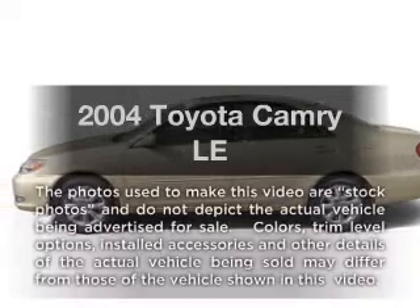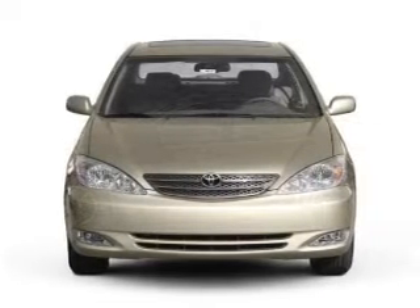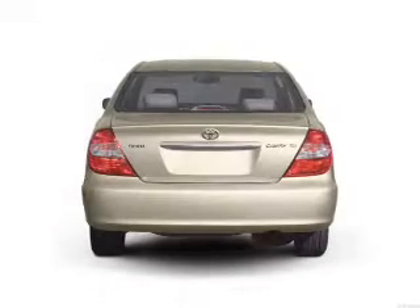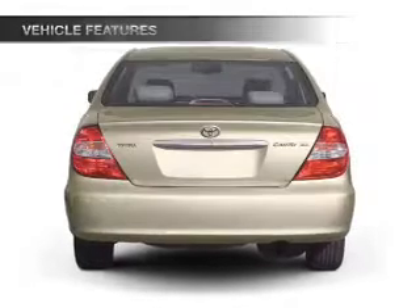Get noticed in this 2004 Toyota Camry. This is the set of wheels you've been looking for, with an efficient four-cylinder engine that responds smoothly to its automatic transmission. Plus, enjoy these notable features that are included in this vehicle.